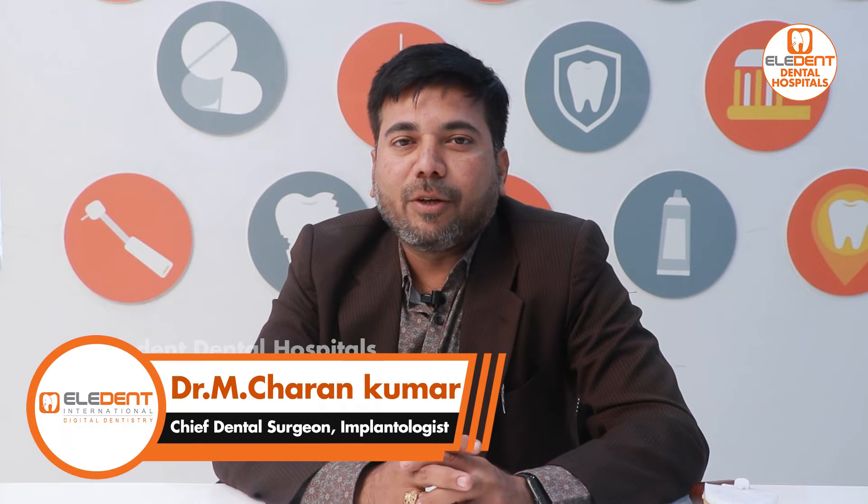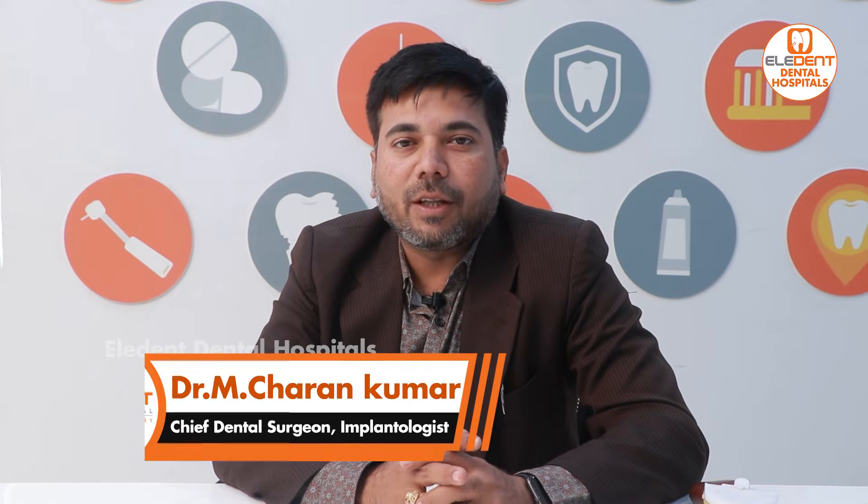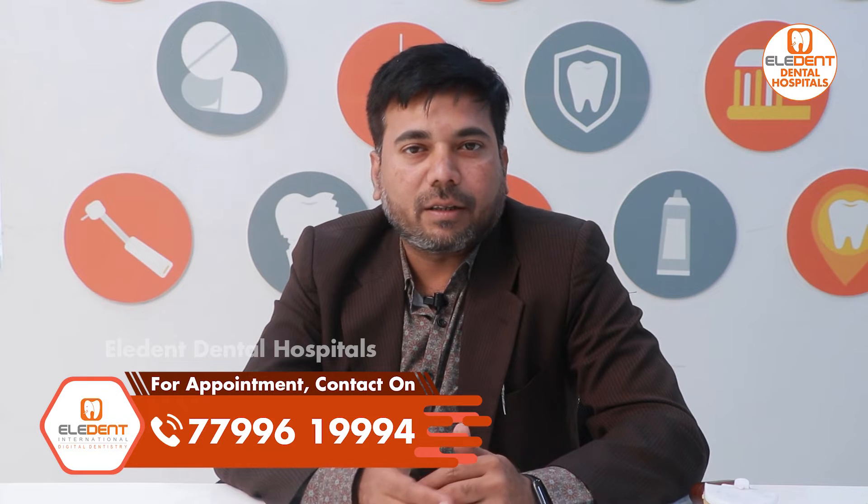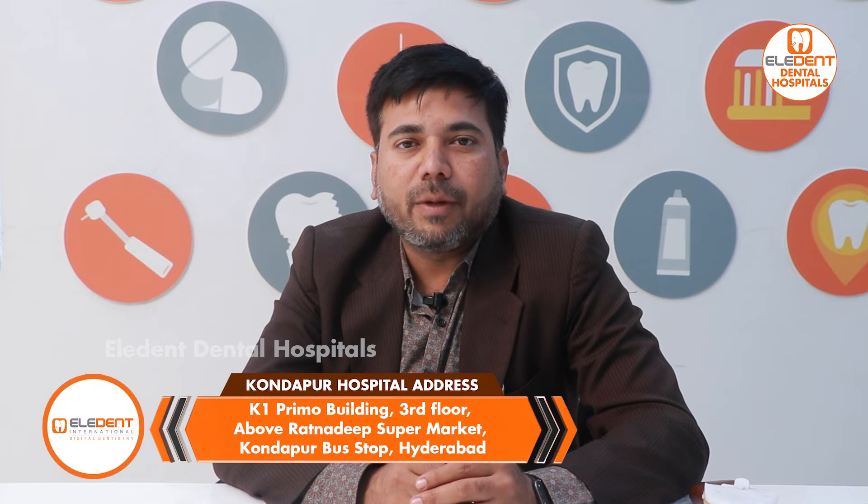Good afternoon everyone. I am Dr. M. Charan Kumar from Elident Hospitals, located at Kondapur and KPHB. Thank you for your encouragement — we now have more than 25,000 members and subscribers.